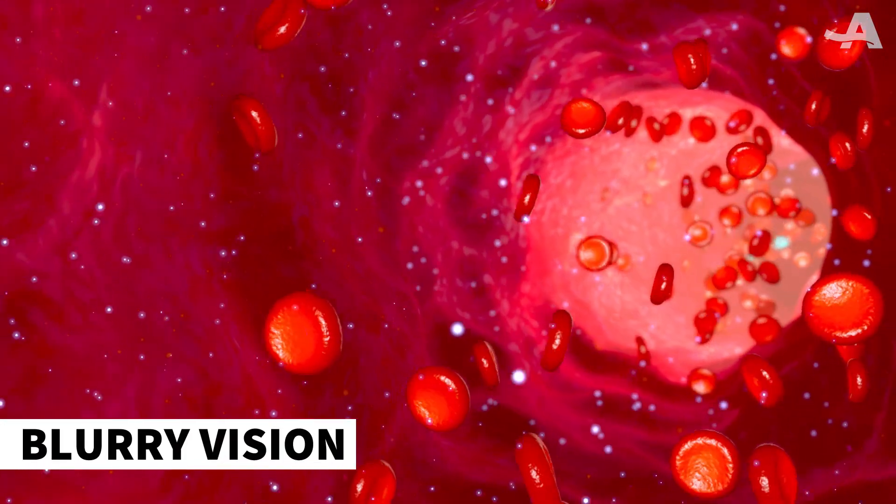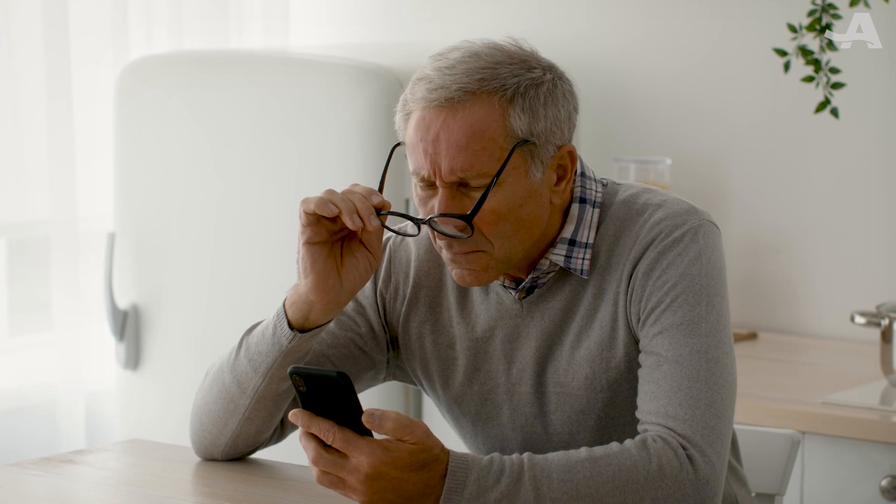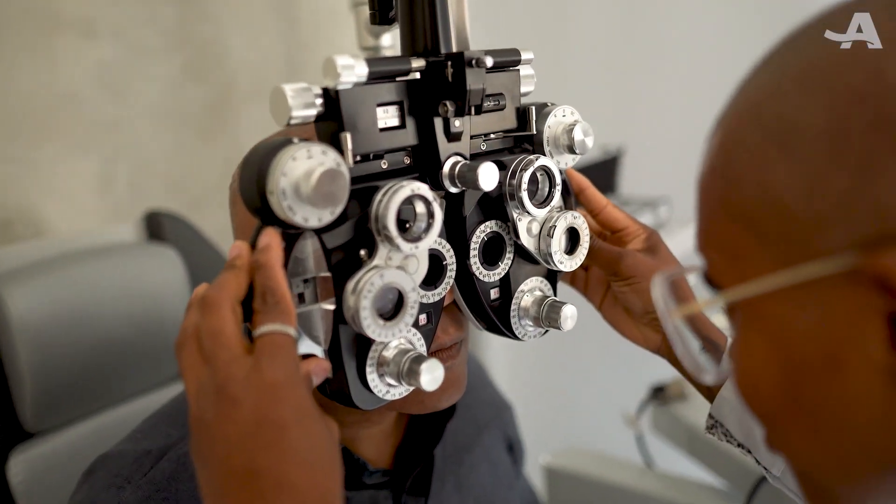High levels of sugar in your blood can damage blood vessels in your retina, causing swelling, blurred vision, and other eye problems. The symptoms could come and go and may not occur in both eyes. Untreated, this can lead to permanent loss of sight.